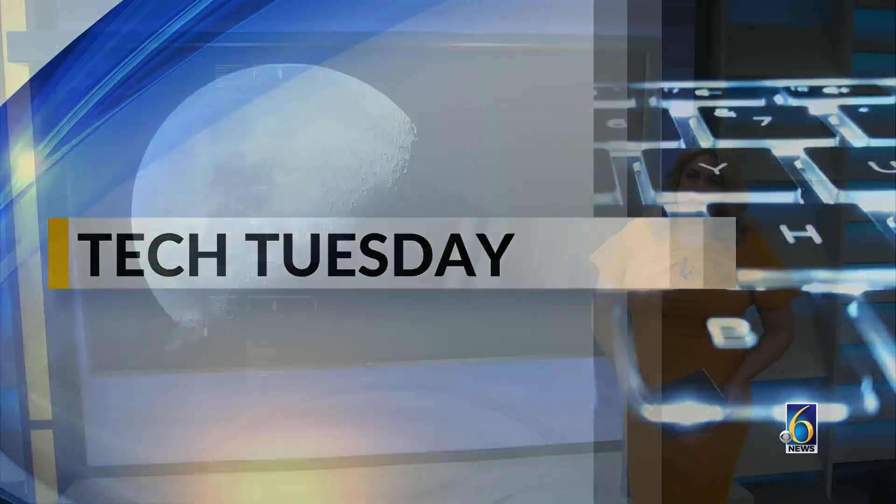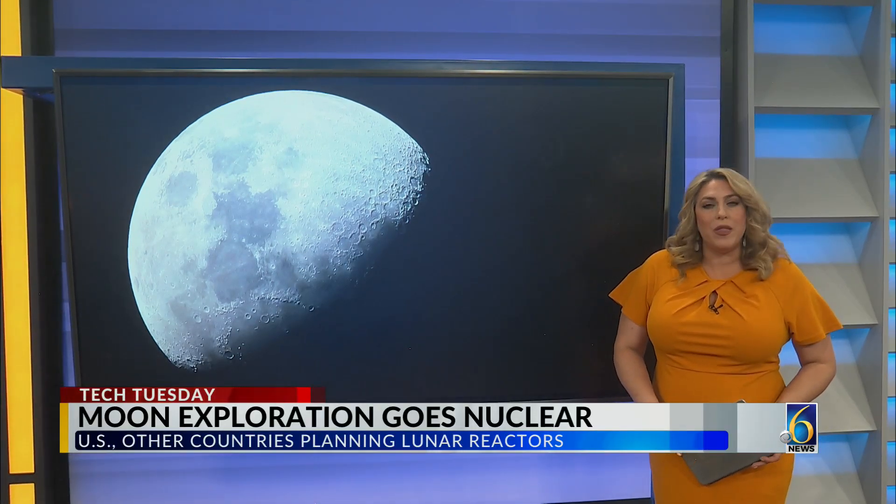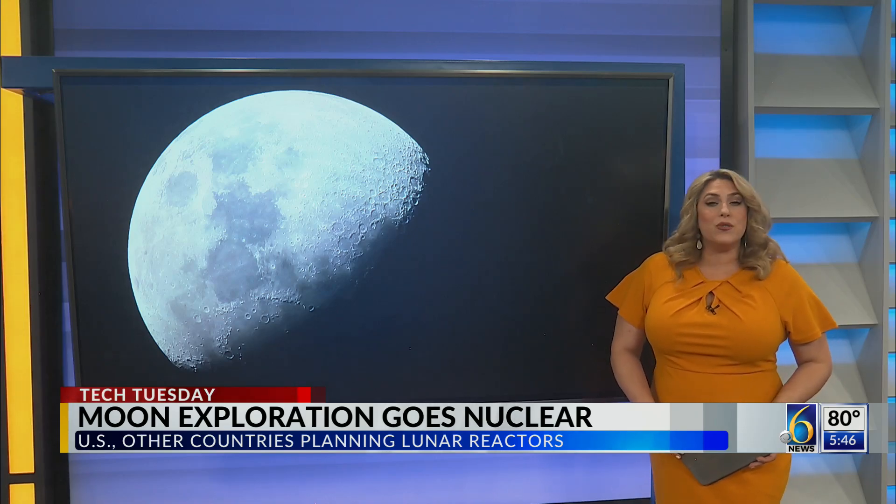And we're back with this week's Tech Tuesday report. As the White House looks to establish a presence on the moon, one pressing question is where would the power come from? NASA appears to have found an atomic answer. Here's Andrew Dimbert.